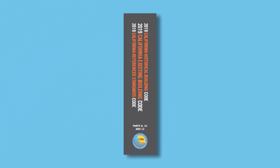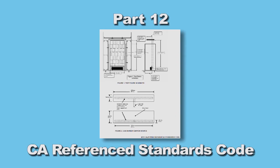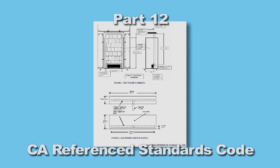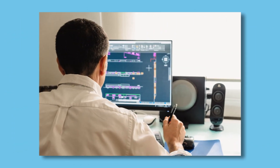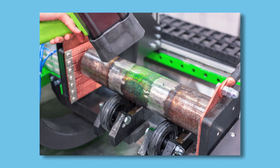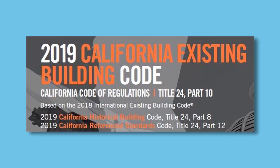Part 12 is the California Reference Standards Code. When there are no known national standards or existing standards do not meet California's criteria, reference standards are developed by California agencies. This part contains amendments by the Department of Public Health, the Department of Consumer Affairs, the Division of the State Architect, and the Office of the State Fire Marshal. The printed code is located in a binder combined with Parts 8 and 10.